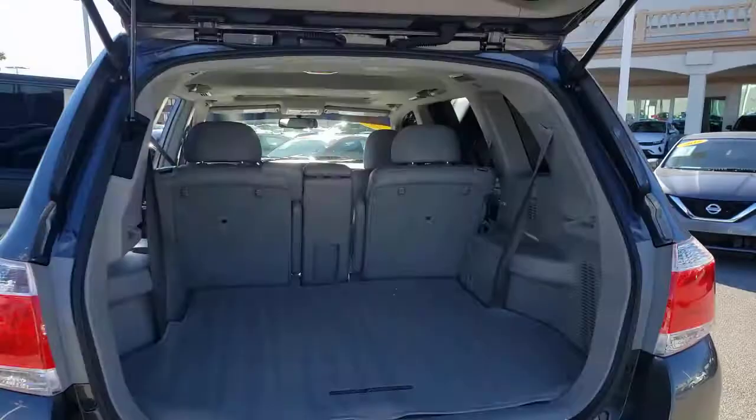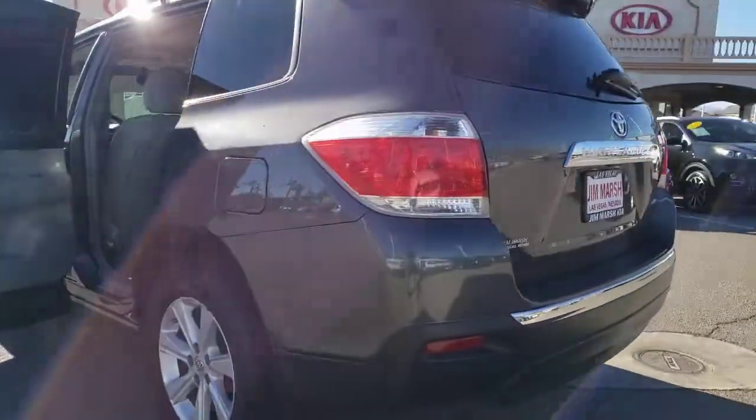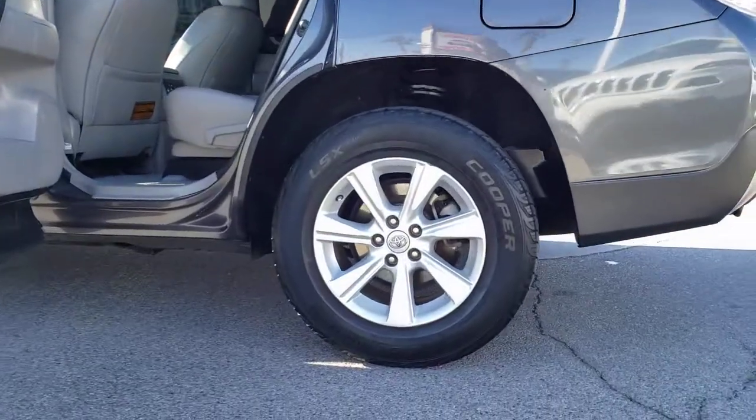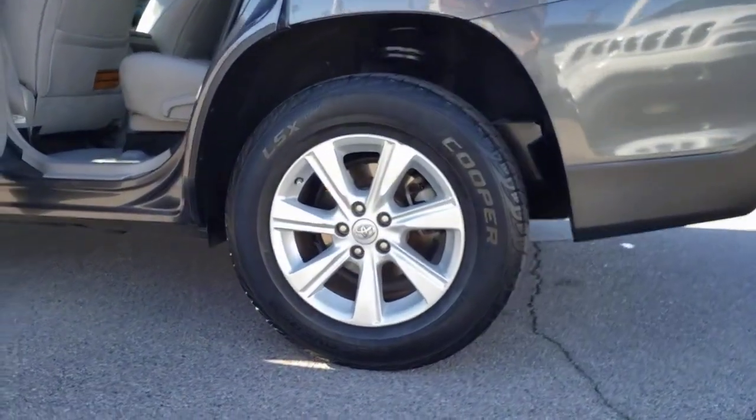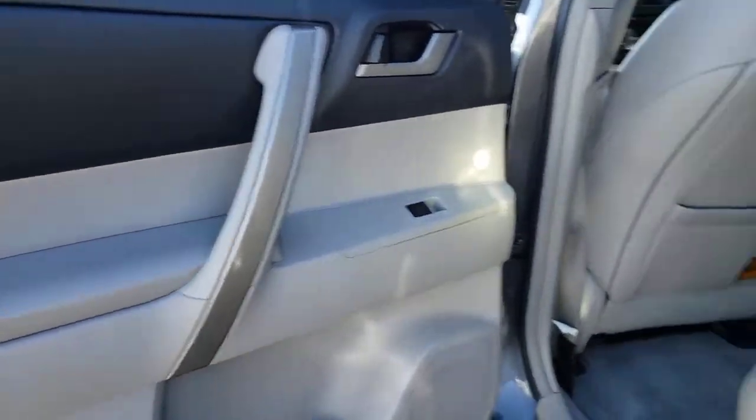The following are some of this vehicle's highlighted options: keyless entry, third row seat, heated driver seat, power lift gate, iPod and MP3 input, satellite radio, backup camera, heated mirrors, fog lamps, and a V6 cylinder engine.